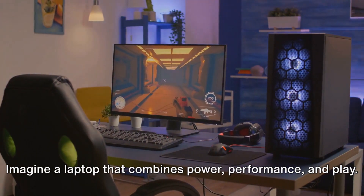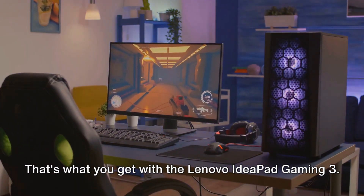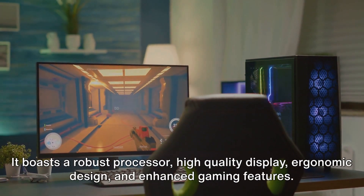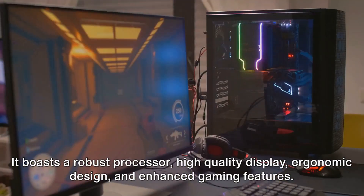Imagine a laptop that combines power, performance, and play. That's what you get with the Lenovo IdeaPad Gaming 3. It boasts a robust processor, high-quality display, ergonomic design, and enhanced gaming features.